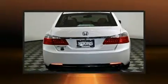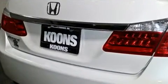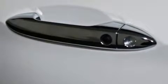Honda infused the interior with top-shelf amenities such as power front seats, an automatic dimming rear-view mirror, heated seats, power moonroof, remote keyless entry, and seat memory. Features such as automatic climate control and leather upholstery prove that economical transportation does not need to be sparsely equipped.